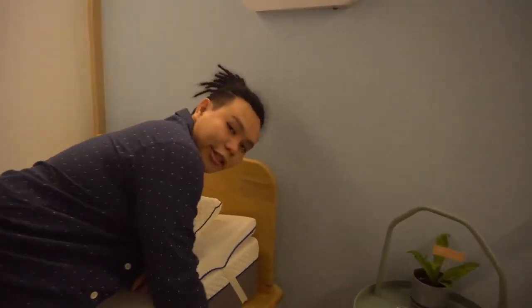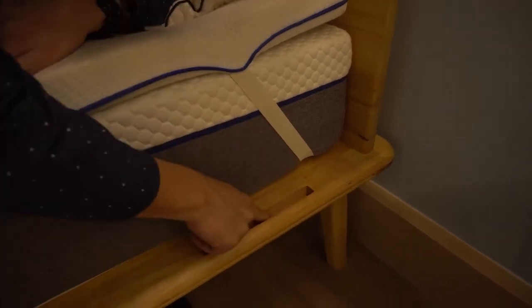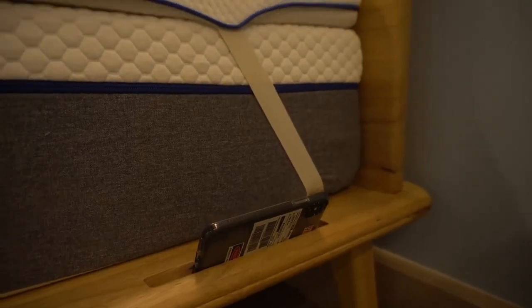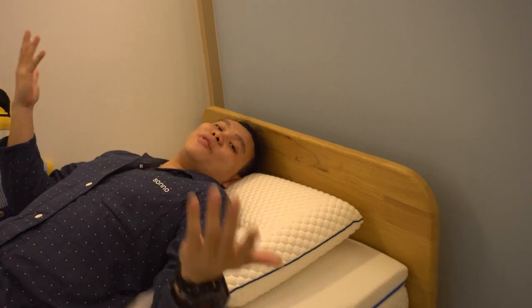You see this slot right here on the Sono mattress bed frame? What do you think it's for? It's actually for you to put your phone — so you can go to sleep on your bed easy as that. Pretty cool, I'd say innovative.